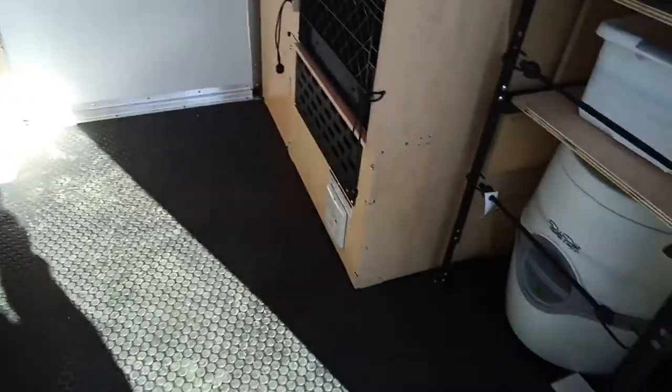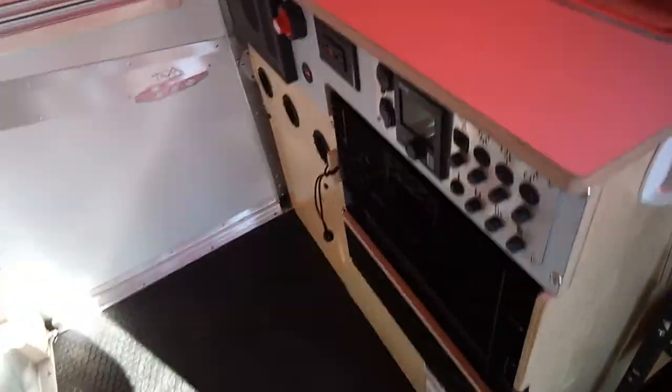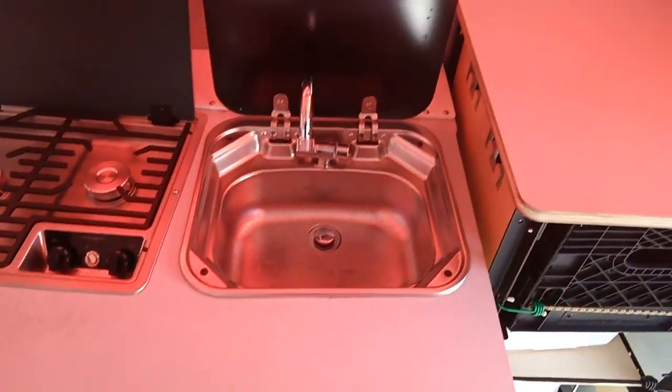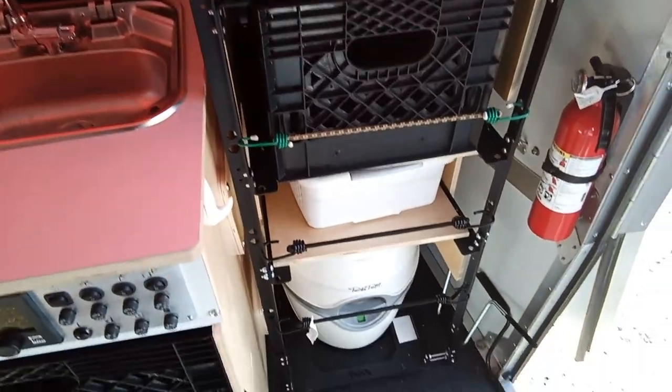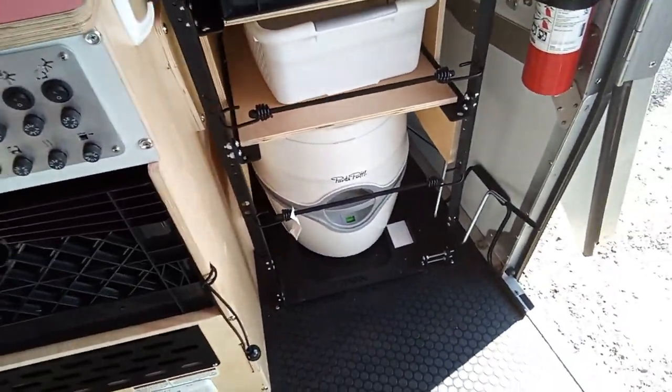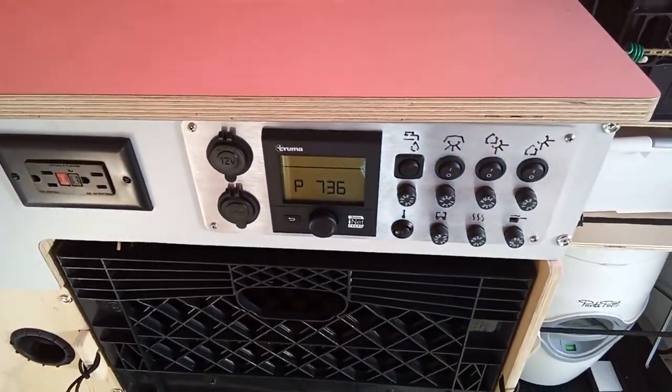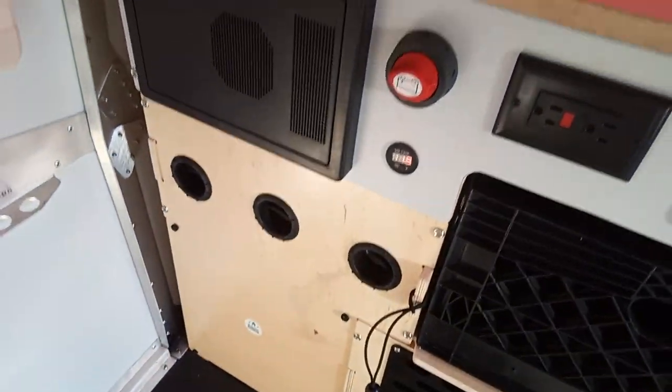As we go in, it does have a two-burner stove and a sink. You can see here's how you put it up and down — pretty easy, didn't take long. There's a portable toilet, a little bit more storage, and here you can see some of the controls for the lights.